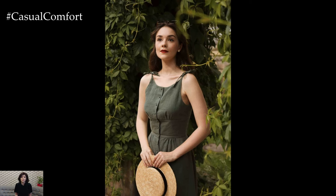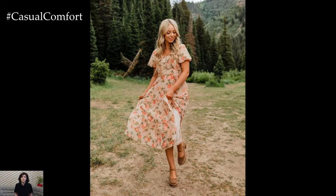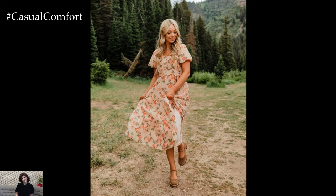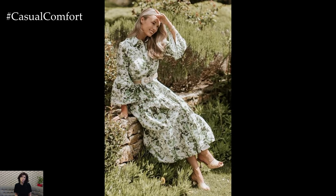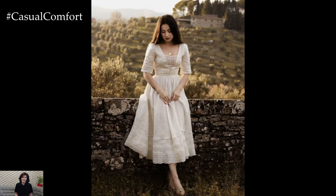Soft, pastel colors are synonymous with cottagecore fashion. Shades of blush pink, lavender, mint green, and baby blue evoke the serene beauty of the countryside and create a soothing, harmonious look. When building your cottagecore wardrobe, prioritize dresses in these gentle hues to achieve an authentic and cohesive style.